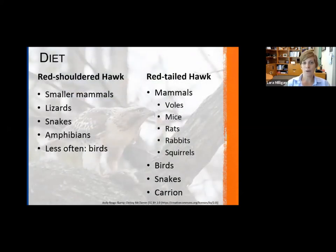Diet is pretty similar for both species, though the red-tailed hawk is generally the larger hawk. When it comes to mammals, red-tailed hawks will more often go for slightly larger prey — rabbits and squirrels are more likely to be captured by a red-tailed hawk. Red-shouldered hawks will feed on everything from small lizards, snakes, amphibians, and even other birds, though less often. Red-tailed hawks are even known to eat dead animals.